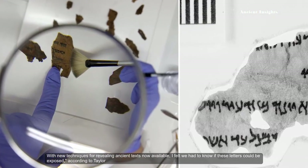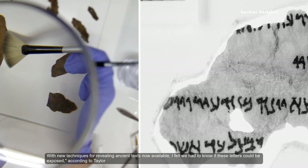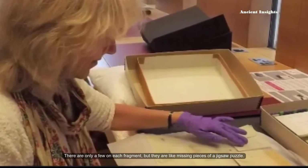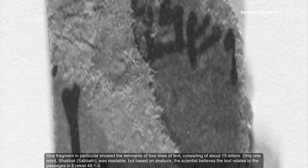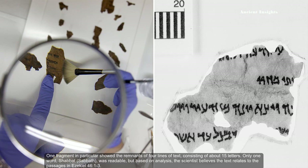With new techniques for revealing ancient texts now available, 'we had to know if these letters could be exposed,' according to Taylor. There are only a few letters on each fragment, but they are like missing pieces of a jigsaw puzzle. One fragment in particular showed a remnant of four lines of text consisting of about 15 letters. Only one word — Shabbat — was readable, but based on the analysis, the scientists believe the text relates to passages in Ezekiel chapter 46, verses 1 to 3. The team's analysis of the fragment is ongoing, and a report on their results will be published at a later date.